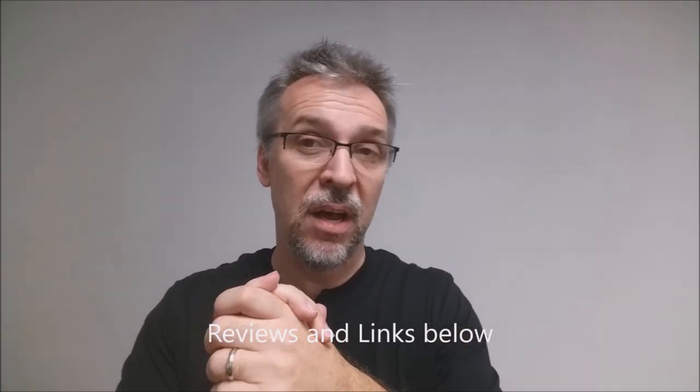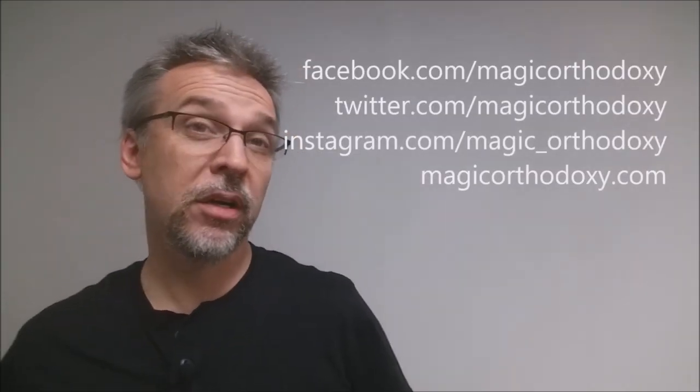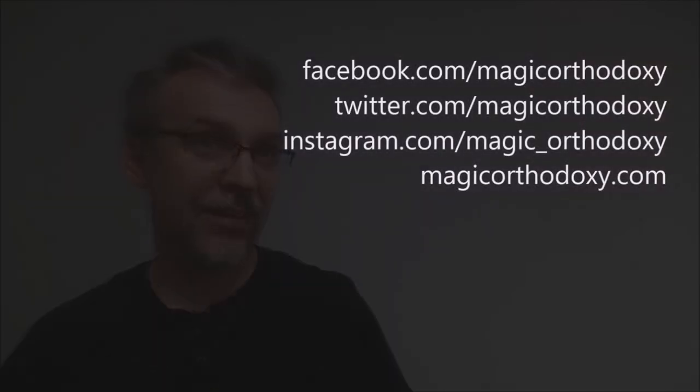Alright, so there you have it — my top 10 marked decks. If you're interested in any of these, I'll put links below in the description so you can take a fuller look at the reviews and purchase them. As always, please like this video so other people can find it faster, and subscribe to stay up to date on the latest in cards and card magic. You can follow me on social media at facebook.com/magicorthodoxy, twitter.com/magicorthodoxy, instagram.com/magic_orthodoxy, and find more content at magicorthodoxy.com.